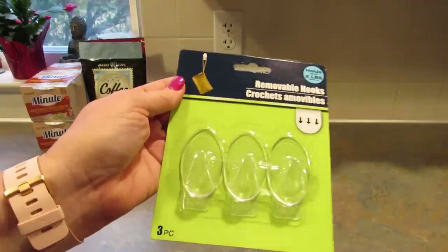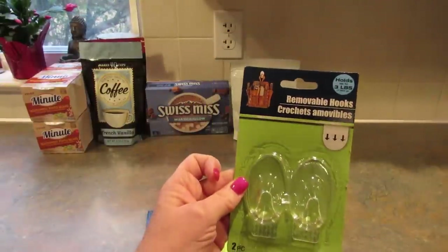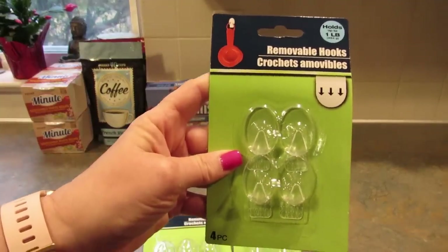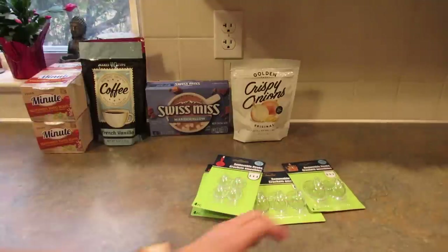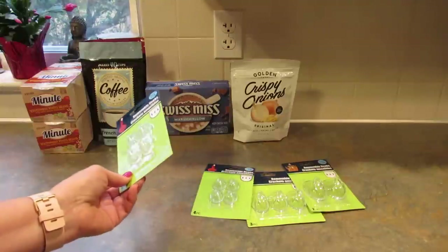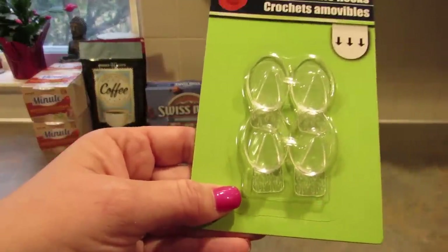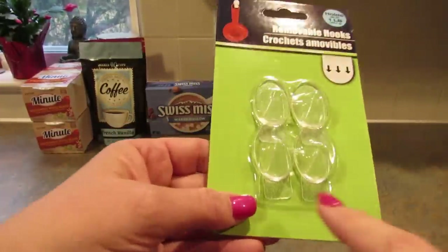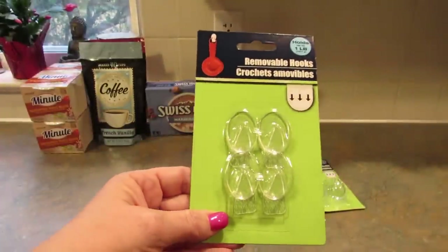Next I found these clear removable hooks. These hold two pounds and you get three in the pack. I picked up one of those, and then one pack that holds three pounds with two in the pack, and two packs that hold one pound with four in the pack. I got the clear ones because last time I picked up the wood grain ones — really nice, but the glue underneath is white so it shows on the cabinet. So I'm going to remove the wooden ones and put the clear ones up instead.